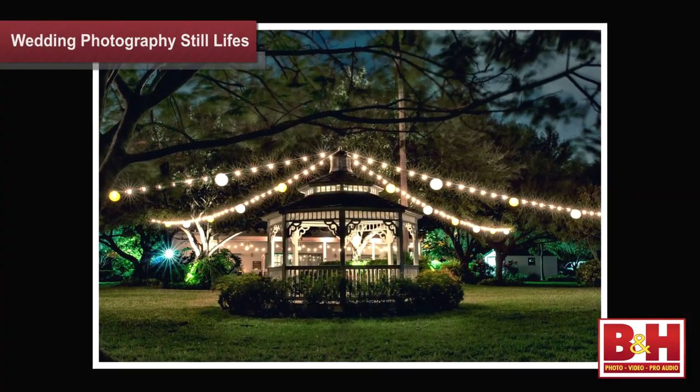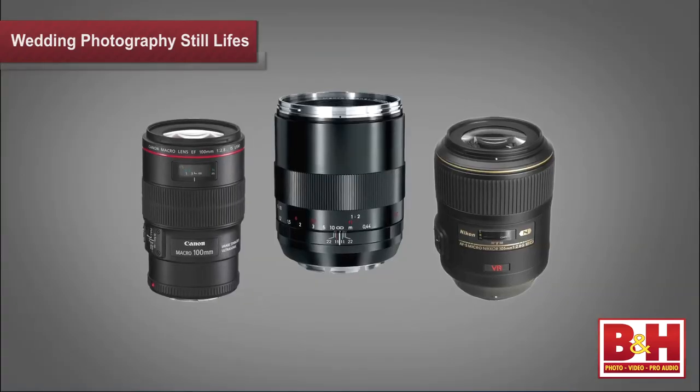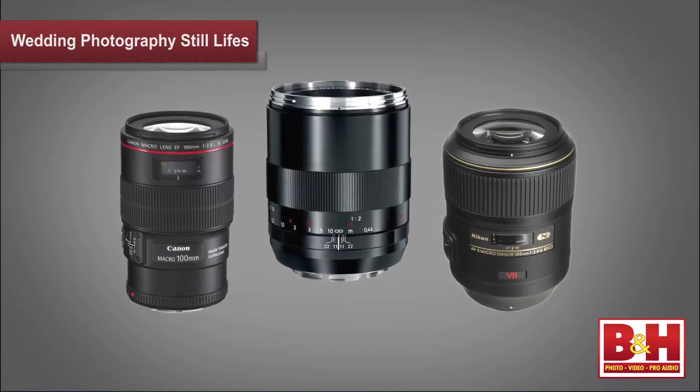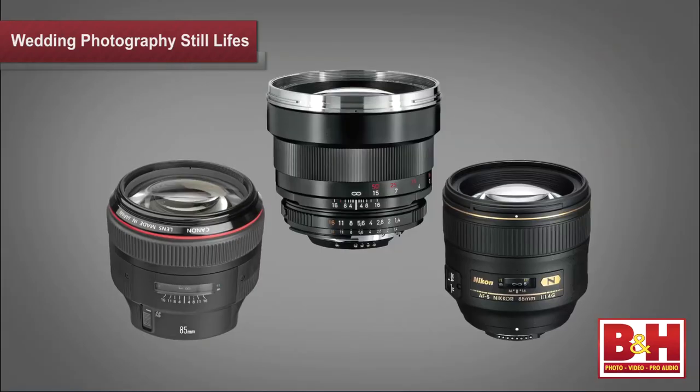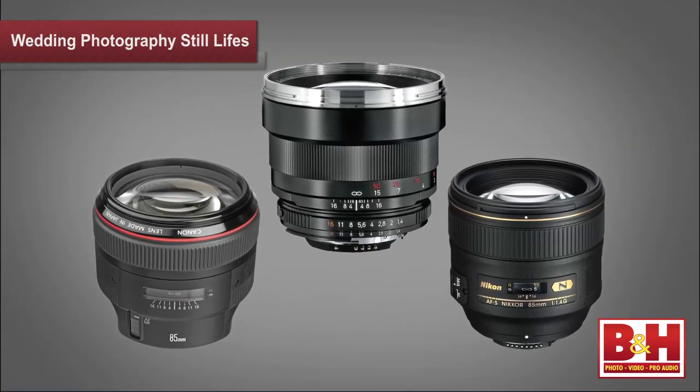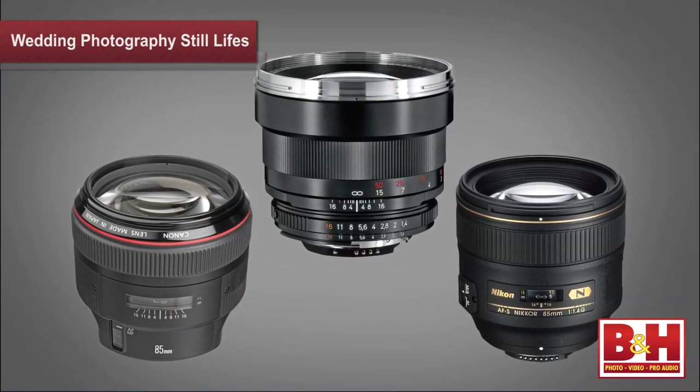Just because you're thinking about still life photography, don't think small. Images of the wedding venue are just as important, if not more so. Obviously not every lens will let you get as close as you want when shooting still life images. Many kit lenses just don't have the ability to focus close enough to the subject. It's not unusual to see macro lenses in the camera bag of a wedding photographer who shoots still life images so they can get close.